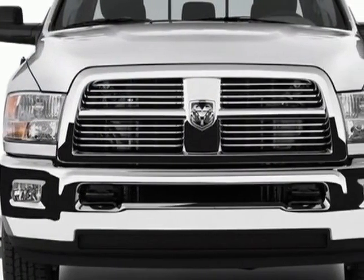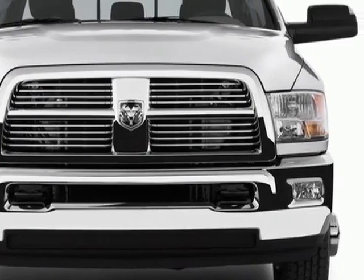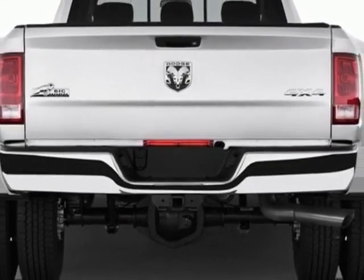This 3500 boasts a 6.7 liter inline 6 engine and has a 6 speed manual transmission.